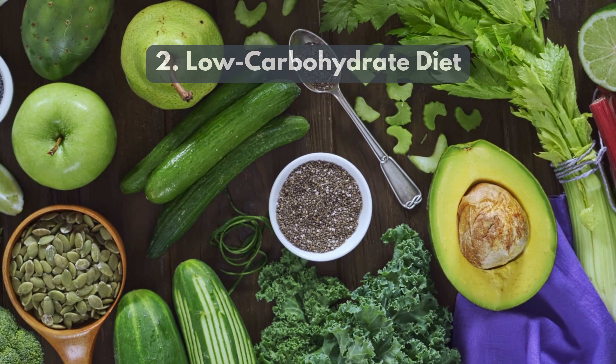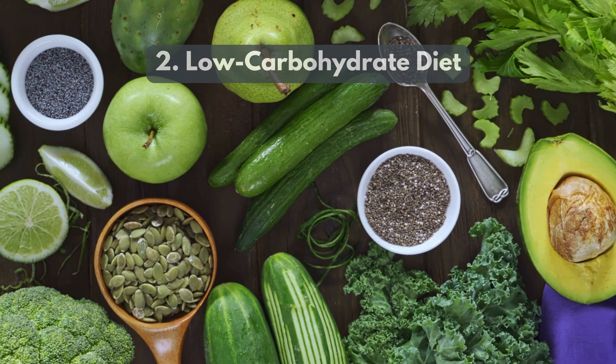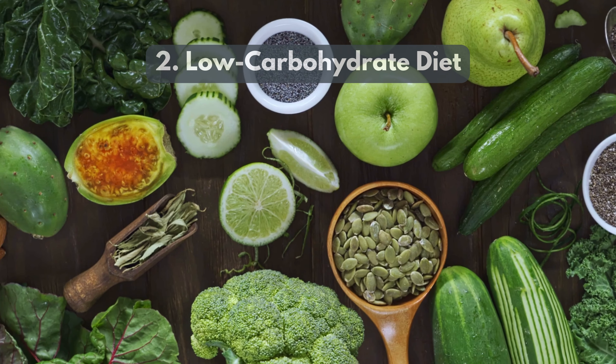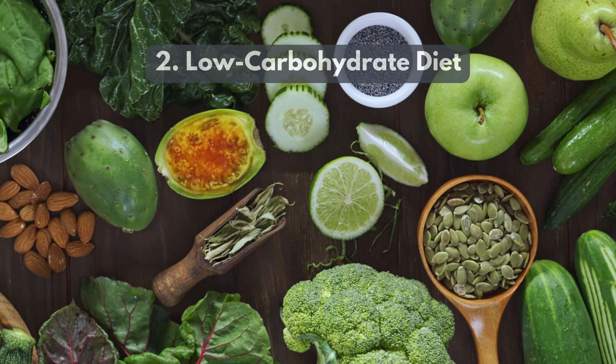2. Low carbohydrate diet reduces sugars and starches, encouraging the body to burn fat for energy, which can effectively decrease visceral fat.